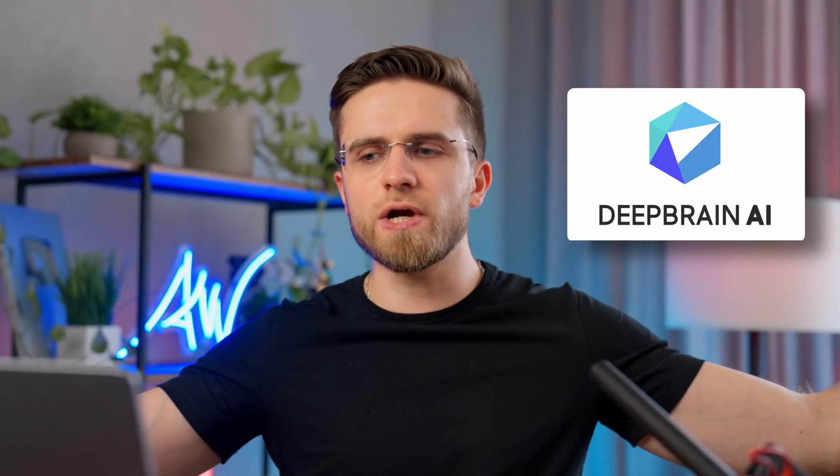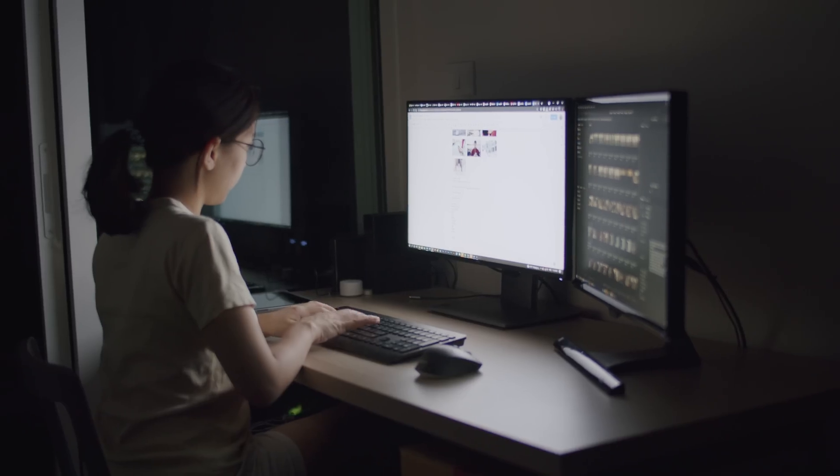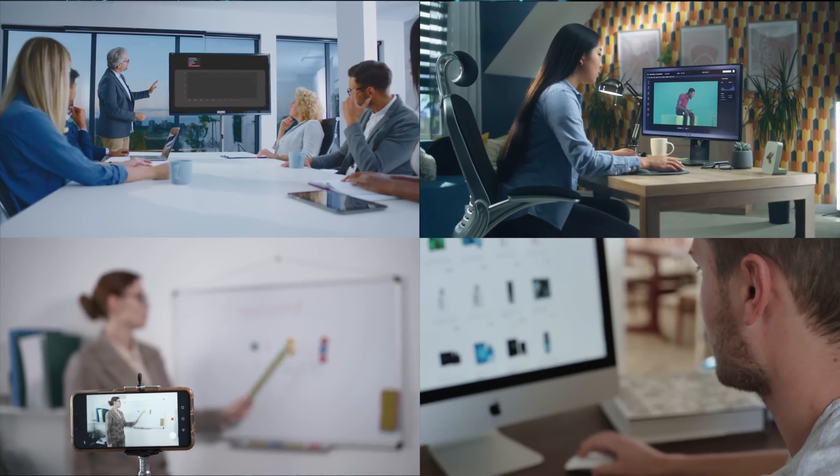Next up, Deep Brain AI. How long does it take to create an interesting explanation video — the one with a presentation in the background? Probably a lot. First you look for information, write a text, and create PowerPoint slides. Then you record yourself or someone presenting the slides, combine screen recording and presenter in video editing software, render everything, and only then you have a finished product. This approach takes hours — but what if you could do all that in a few minutes? No shooting or editing required. Sounds like a dream, right? Well, with Deep Brain AI, dreams come true.